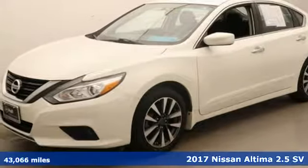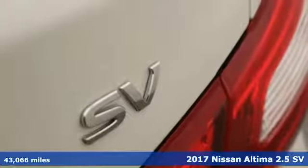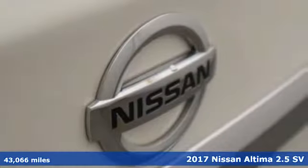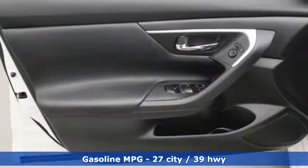It's a 2017 Nissan Altima. Iconic style meets head-turning craftsmanship for a sedan that actually keeps up with your expectations. You'll look forward to every drive with features like these.